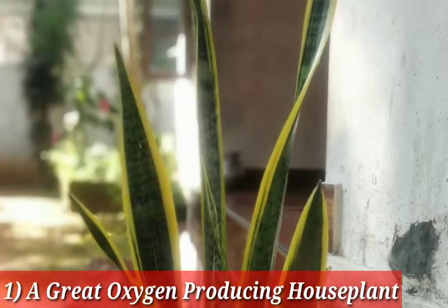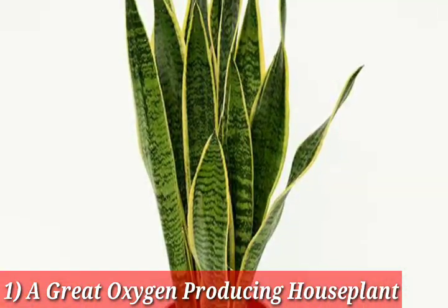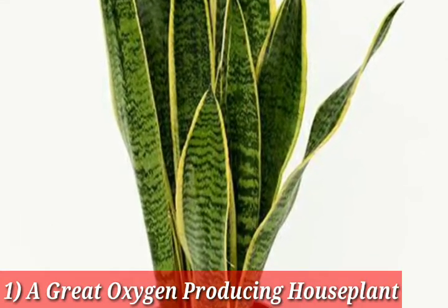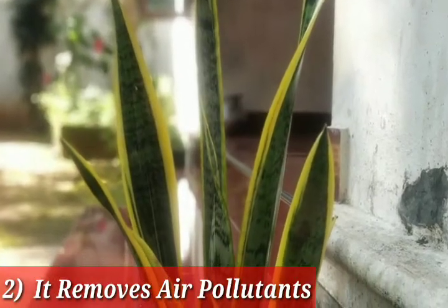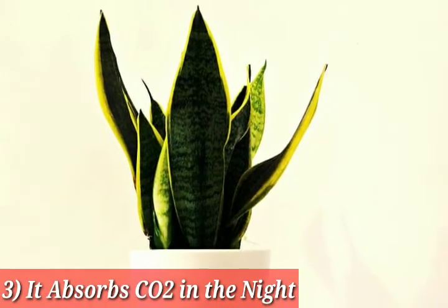Number one: it is a great oxygen-producing houseplant. An abstract of a study published by Harvard University Extension observes that the snake plant is one of the most oxygen-producing houseplants. Number two: it removes air pollutants. Number three: it absorbs carbon dioxide in the night.